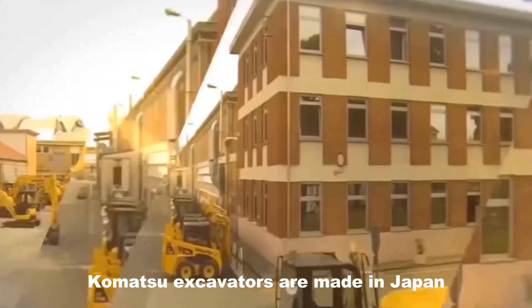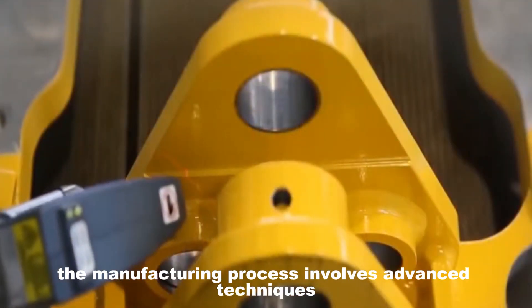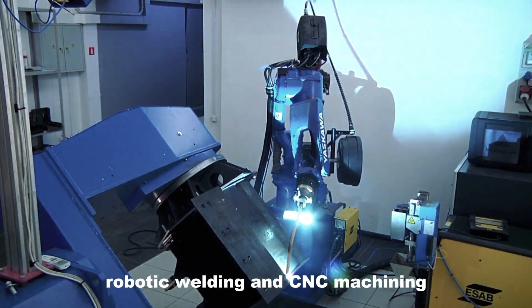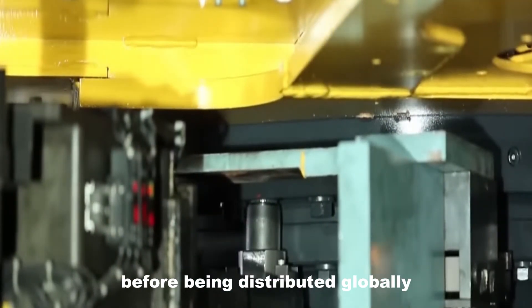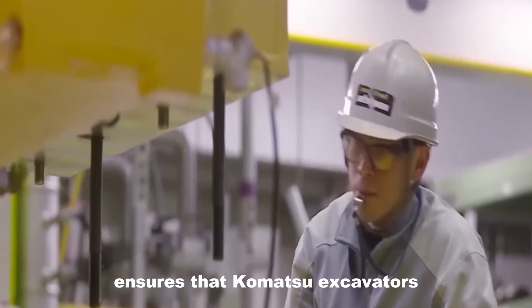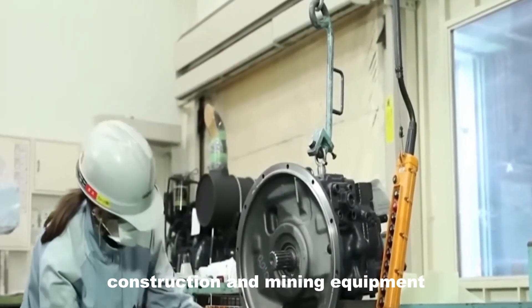Komatsu excavators are made in Japan through a rigorous process that begins with innovative design and engineering, followed by prototype testing and mass production. The manufacturing process involves advanced techniques such as precision fabrication, robotic welding, and CNC machining, ensuring exceptional durability and quality. Components are assembled with a combination of automated and manual expertise and undergo stringent quality control measures before being distributed globally to professionals in demanding industries. This meticulous process ensures that Komatsu excavators meet the highest performance standards, solidifying Japan's reputation for producing high-quality construction and mining equipment.